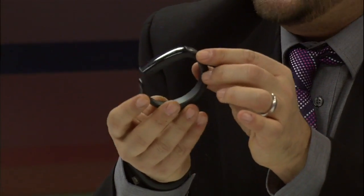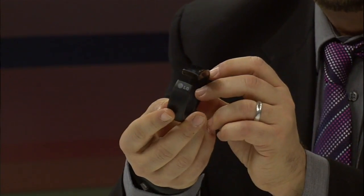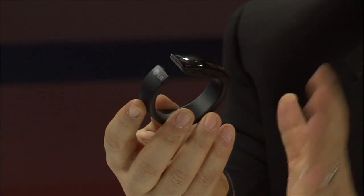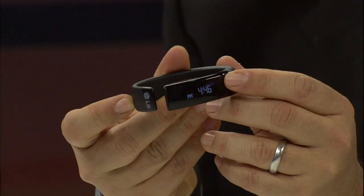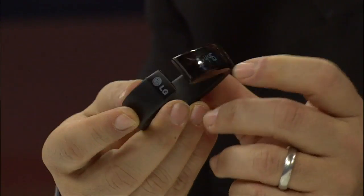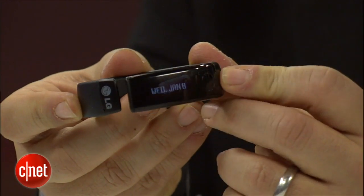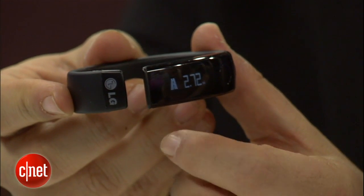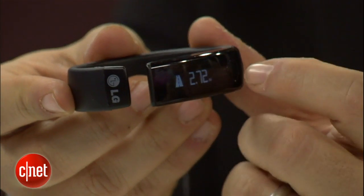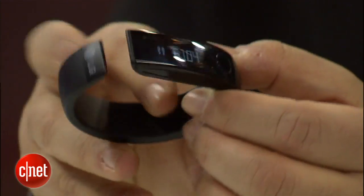This is the LG Lifeband Touch. It actually feels much more akin to something like the Nike Fuelband — it's hard, not as flexible as the Sony. And this does have a display — it's an OLED display and it's swipeable. You go to various functions. It can track calories, pedometer — it has little icons and numbers next to it so you can scroll through different facts, like walking steps or how many calories you burned. And this actually just slides on your wrist — it's semi-flexible.